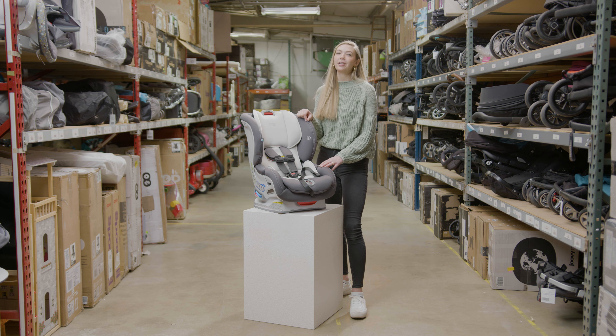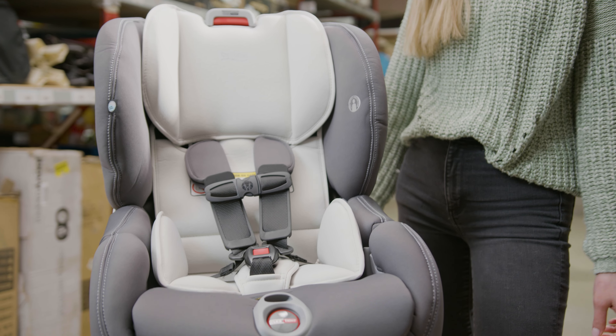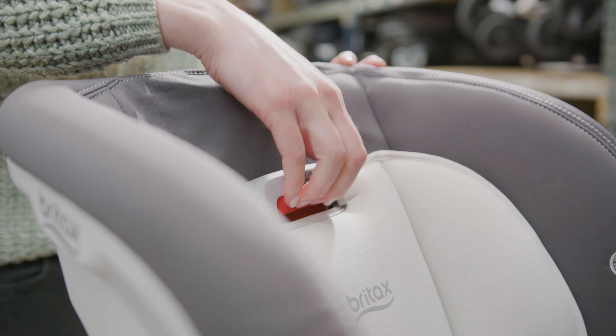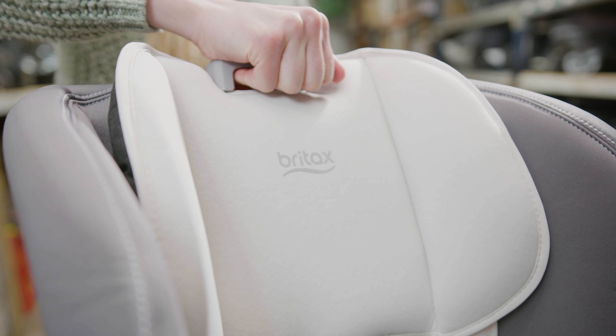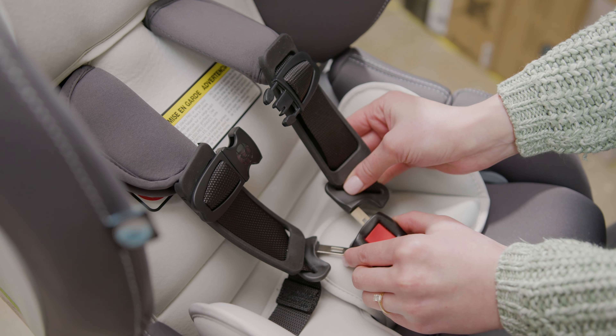The Marathon is another convertible car seat that transitions from rear-facing to forward-facing as your little one grows. This seat has one layer of side impact protection, a steel frame, and an impact-absorbing base. It also has a 14-position quick-adjust harness and headrest to help find the most comfortable fit for your child. The Britax Marathon comes in 14 machine-washable fabric colors.